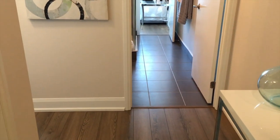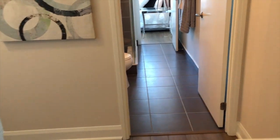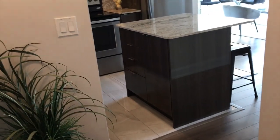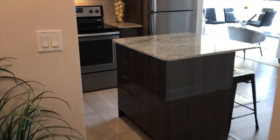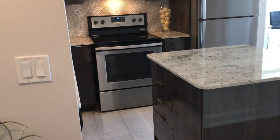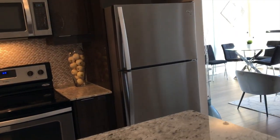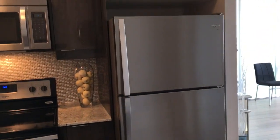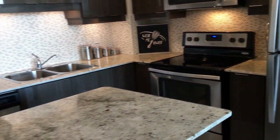Welcome to suite 1503 at 2910 Highway 7 West. This building is walking distance to the subway station. This unit has two bedrooms plus a den, upgraded countertops, backsplash, stainless steel appliances, built-in microwave, and an open concept kitchen.